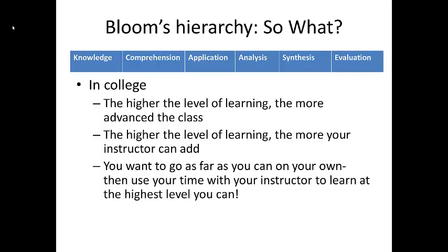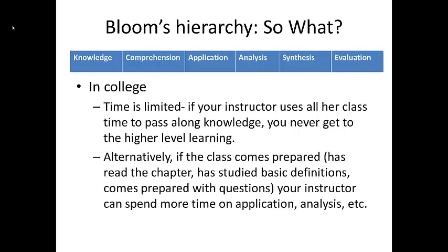As you advance into upper-level classes, and especially in graduate school, students are expected to gain basic knowledge and comprehension from textbooks outside the classroom. In higher-level classes, you want to get things out of class that you can't get from your books. Classroom time is very limited. If your instructor uses all her class time to pass along knowledge, you never get to higher-level learning. But if the class comes prepared — having read the chapter, studied basic definitions, and come with questions — your instructor can spend more time on the higher levels of learning.